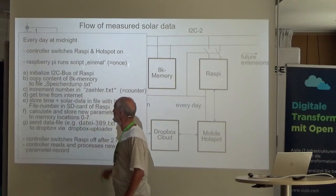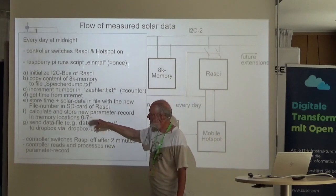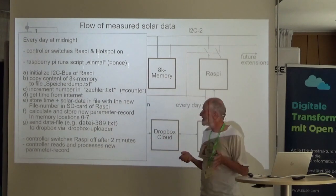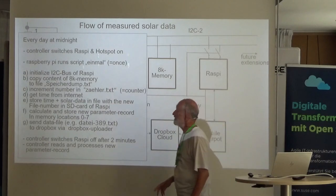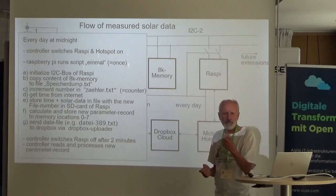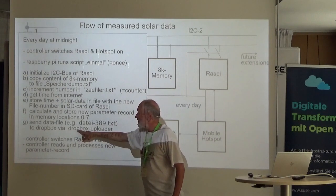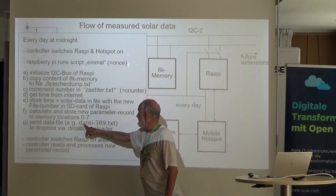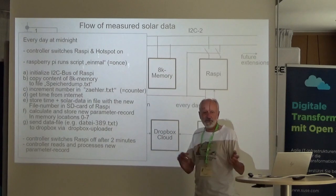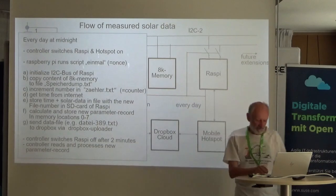The filename uses a counter-derived number. One of the last steps is to calculate and store a parameter record to memory locations 0 to 7 — a kind of feedback for the microcontroller about how to behave the next day. Then the Dropbox uploader sends the data file to Dropbox. After two minutes the Raspberry Pi is switched off, and the controller reads and processes the new parameter record.